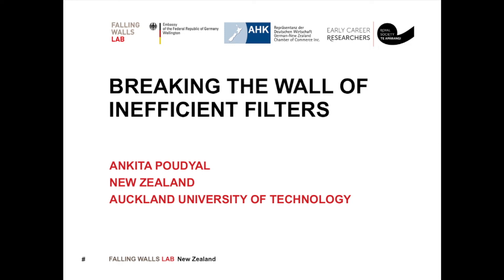Breaking the Wall of Inefficient Filters. Ankita Pudel, Auckland University of Technology, New Zealand.